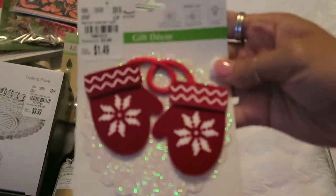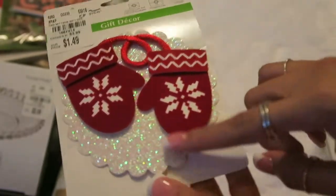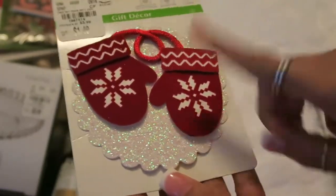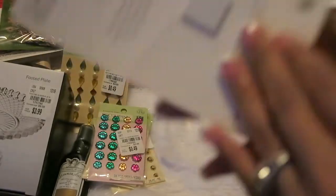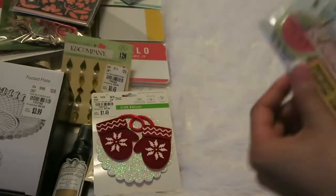I also got this from the Christmas stuff — it was 50% off as well. I love the little mitts, they're like velvety. It has a foam adhesive on it and you're supposed to put it on top of a gift, but obviously I'm going to use it for scrapbooking.